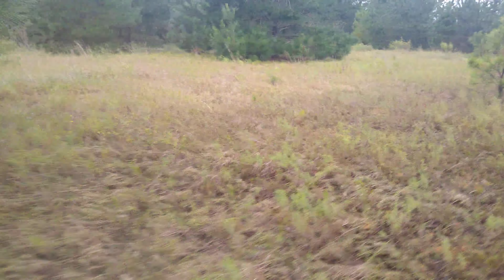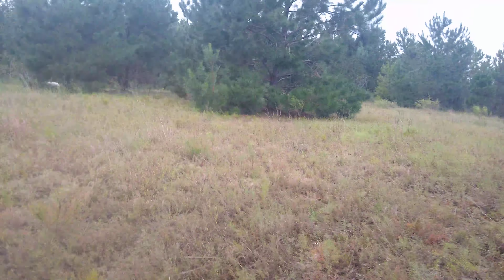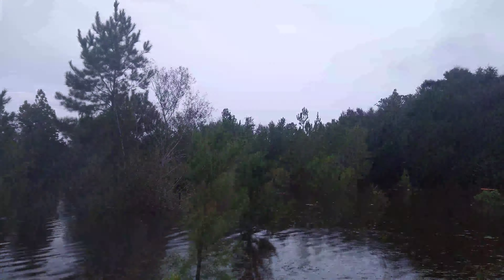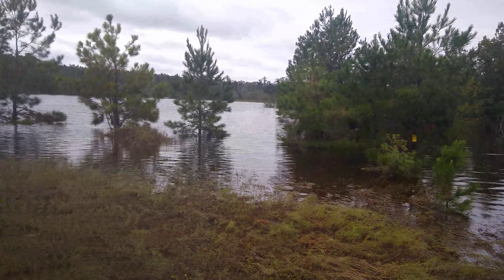We're still high and dry up here towards the high end of the area we measured out yesterday for a potential olive grove — we thought we could grow all the way down to those pines in the distance. But look at this.